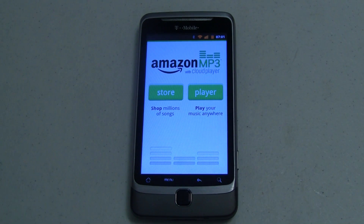Hey guys, it's Joe with Pocketnow.com and today I've got a first-hand look at the new Amazon MP3 Store with Cloud Player that lets you sync and play your music from the Amazon Cloud. Let's go take a look.